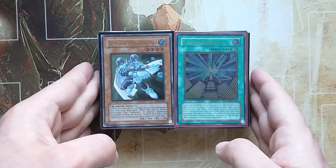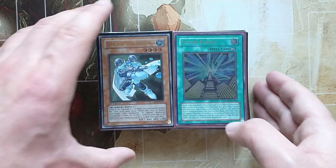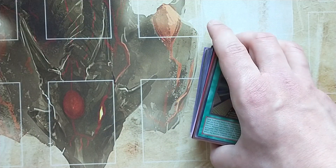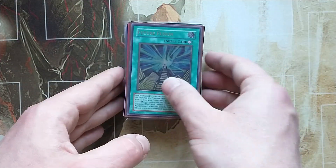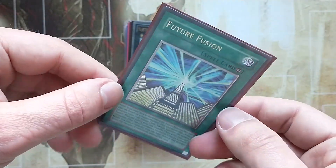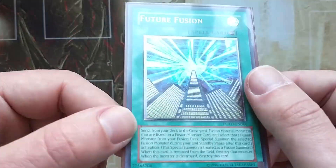There's over a hundred cards and the value of all these is between 600 and 750 euro. I'm going to start off with the most recent addition, that being Future Fusion. I picked this up about last week and I remember paying 75 euro for this card. The value is around 90.